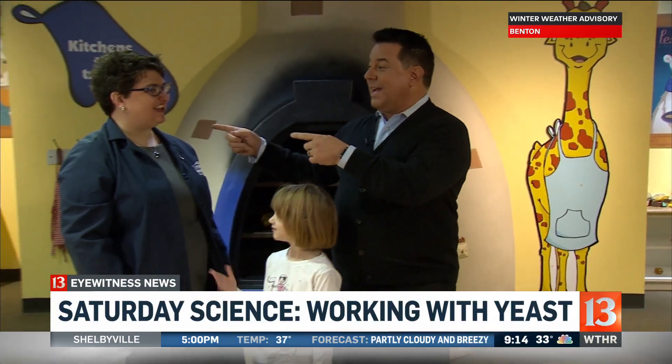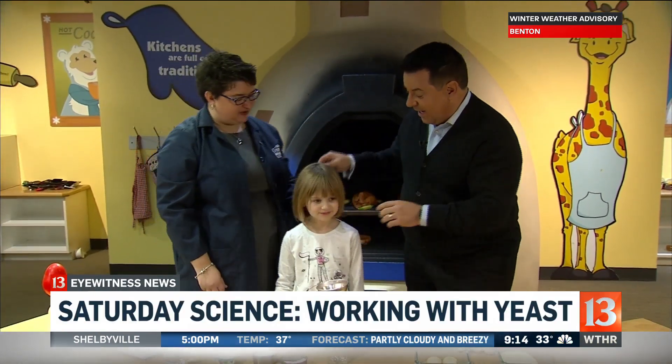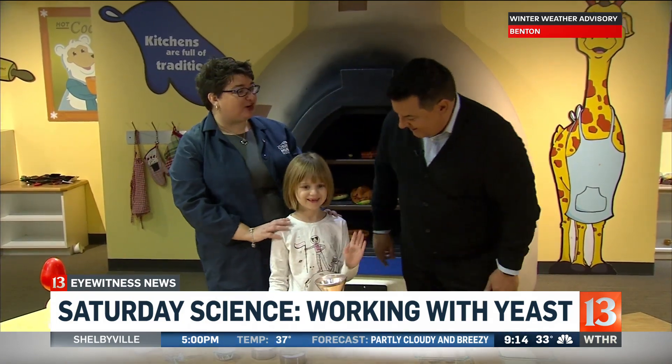Welcome back to Sunrise. We are here at the Children's Museum of Indianapolis for Saturday Science, and our Saturday Scientist is Miss Becky. Hello, how are you doing? I'm doing great. And who is this lovely young lady? This is my daughter Mary Jane.